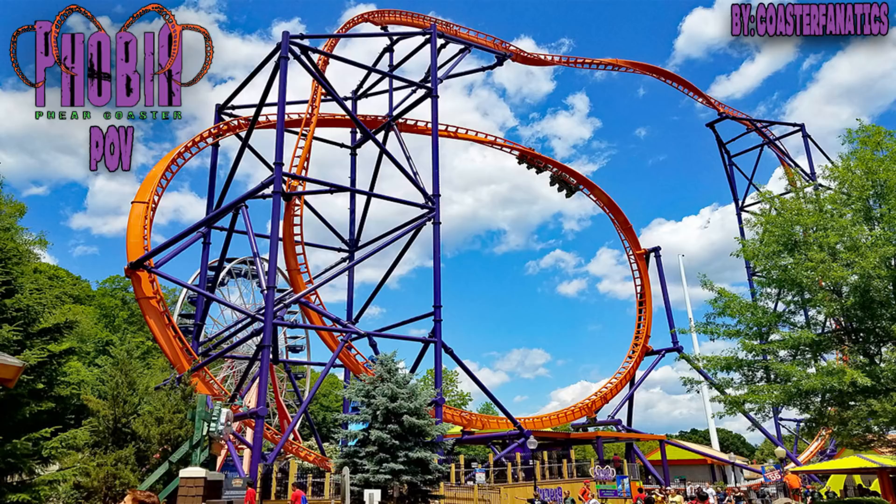Phobia is the first Skyrocket 2 that I've ever been on, and I must say I loved it. You guys can always tell from my POVs which coasters are smooth and which ones are rough, since I use a camera mounted on my face and not on the train. You'll see in the POV that there is very little movement or shakiness in the video. I definitely have to say that Phobia is the smoothest roller coaster I've ever been on — it's almost like the train isn't even touching the track; there's not even a vibration, let alone any bumpiness.